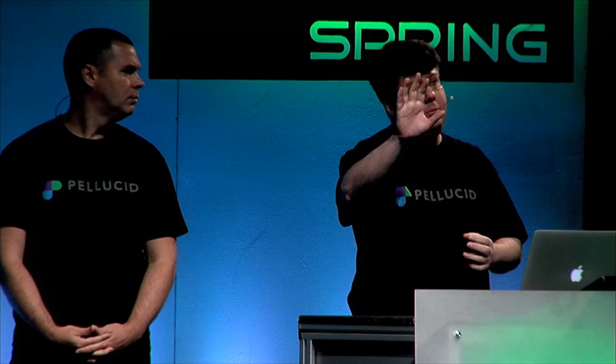Pellucid is an iPad and browser-based application, and it embodies what we call the review, select, tweak, tell model. You review a bunch of charts, you select the ones that are interesting, you tweak them so they're exactly what you want, and then you tell a story with those charts. You construct your pitchbook, you put some narrative around that.